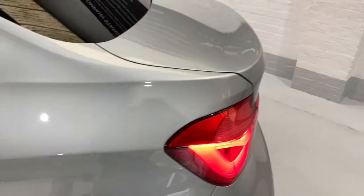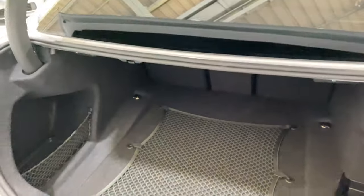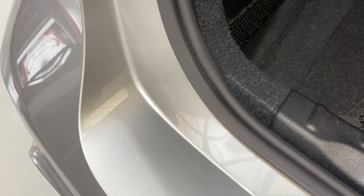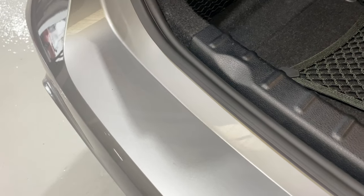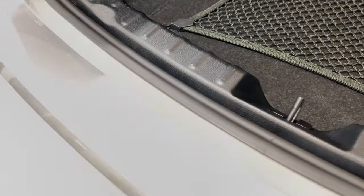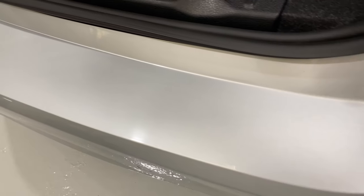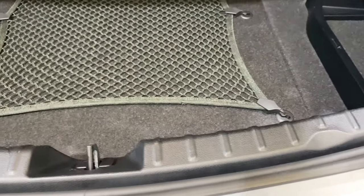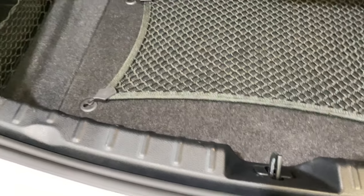We'll take a look in the boot. I'm just going to show you along the top of the back bumper, moving along nice and slowly — no dig marks or scratches, you'll see. And no marks down here either, and no scratching on here.